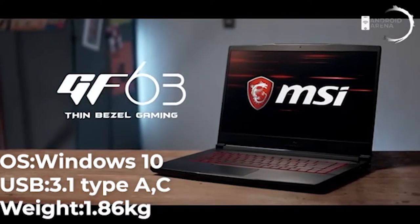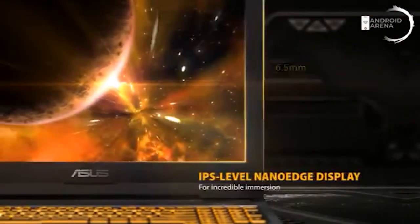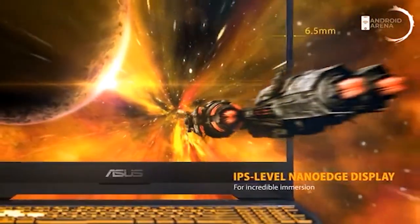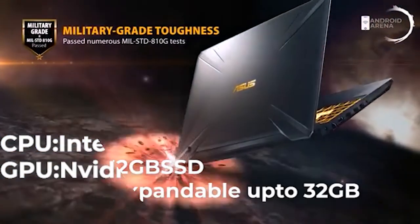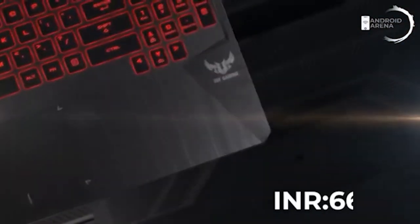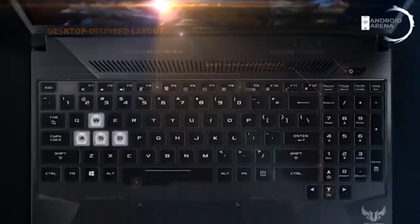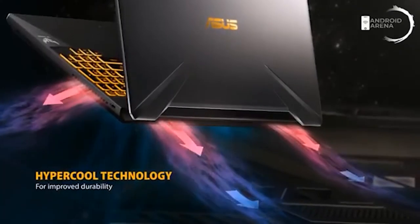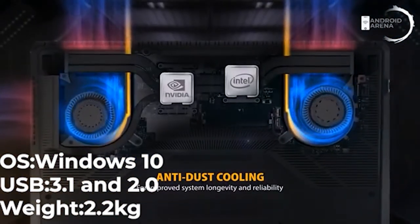Next comes the ASUS TUF, which features a cutting-edge design with RGB lighting. It's powered by Intel's Core i5 with Nvidia GTX 1650, 8GB of RAM, and 512GB SSD storage. Priced at around 66,000 Indian rupees, it weighs 2.2 kg. The laptop comes with a 120Hz refresh rate display for a smoother experience, along with one USB 2.0 and two USB 3.1 Type-A slots. Note that it has no Type-C port.